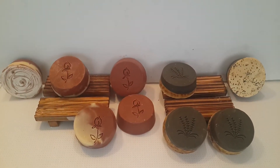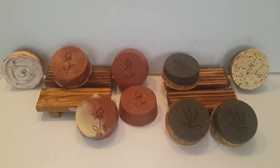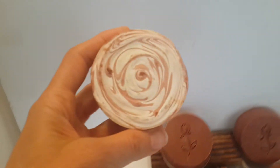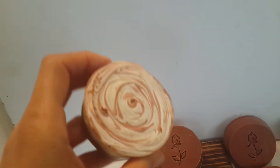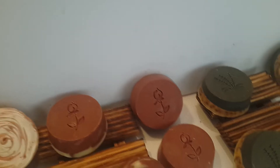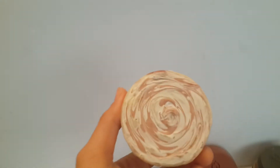Hi guys, Elias here. I would like to show you a nice trick. I have these soaps that were very nice, but now they are not nice anymore because of lots of soda ash. Let me show you another example.